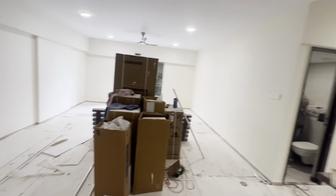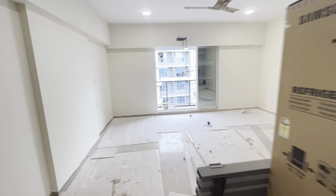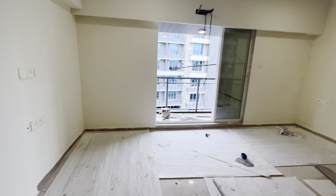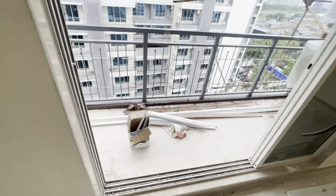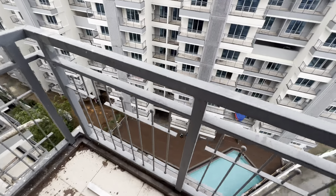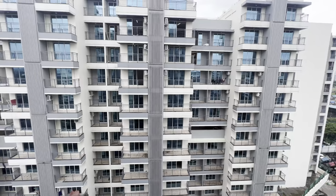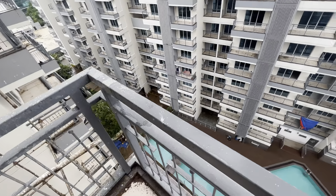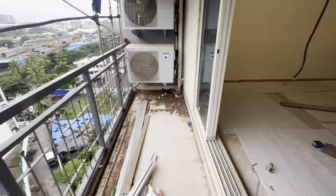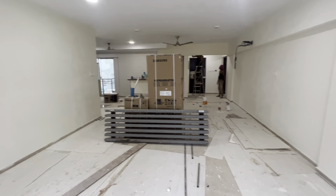This flat is semi-furnished, in which you will get ACs, a wardrobe, and a bed in one room. Let me show you the view from the living room. This is the view from the living room — that's your swimming pool, and that's how your building looks. Please just look at the living room.